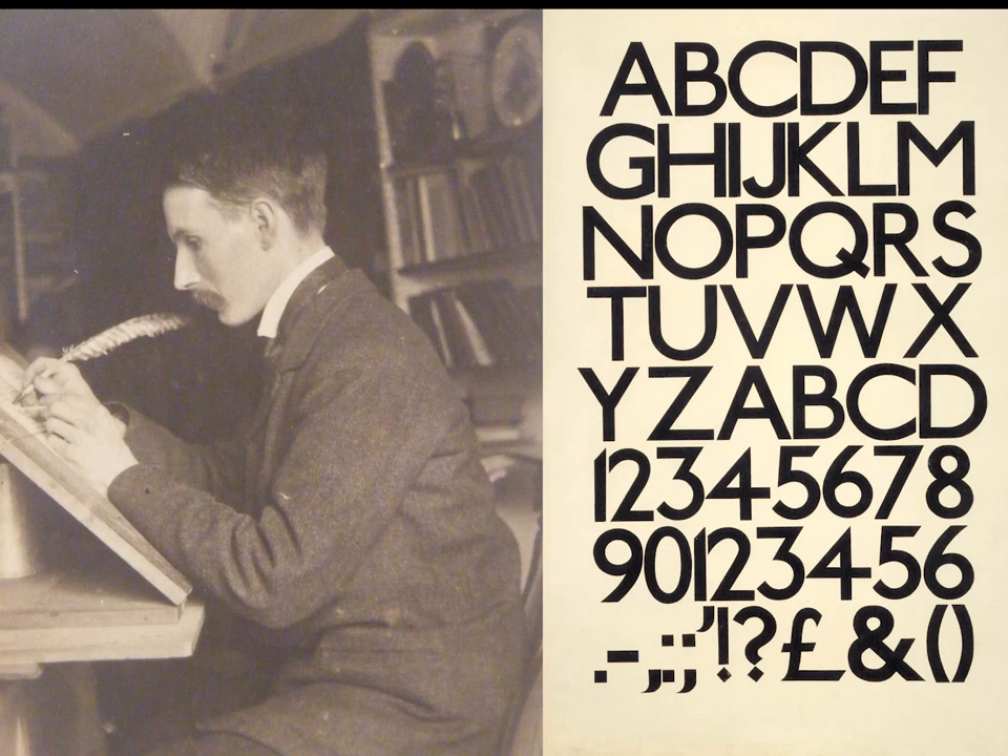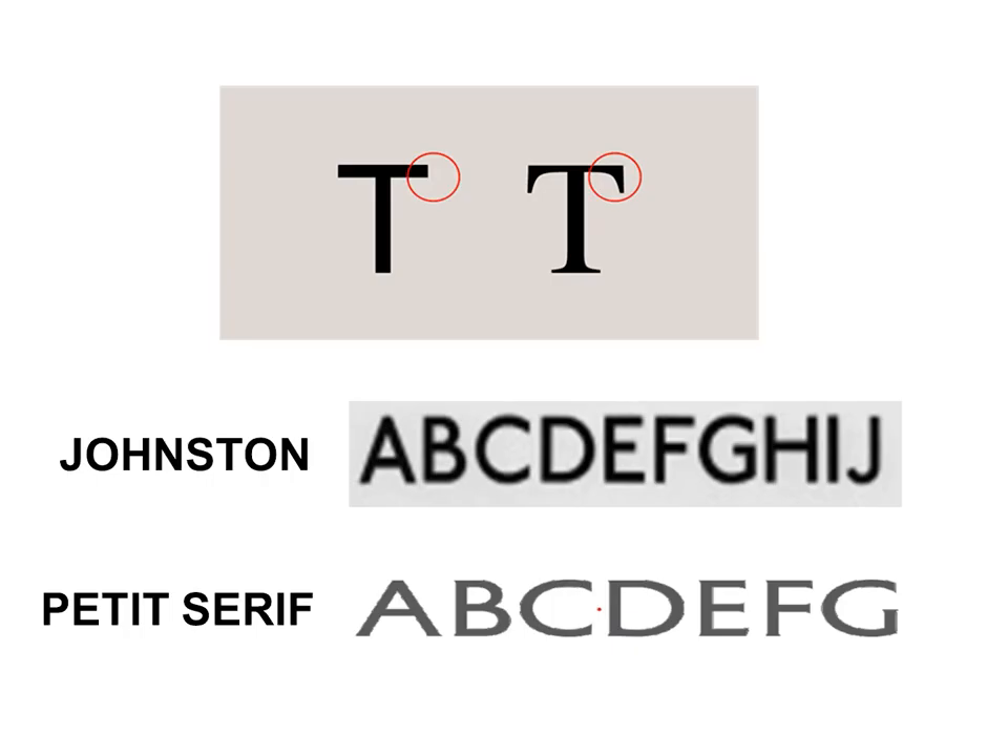Our main interest is in design, for which London Transport is world-renowned. One important design area is the typeface in use throughout London Transport, designed by Edward Johnston in 1916. It is a Sans Serif typeface, where a serif is a decorative stroke that finishes off the end of the letter stem, as shown in this letter T. Johnston is shown and, for comparison, the petit serif is displayed, where the serifs are small or petite.